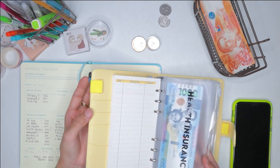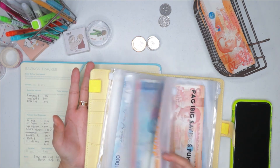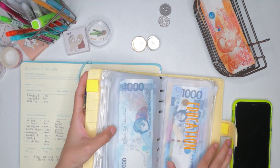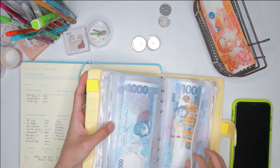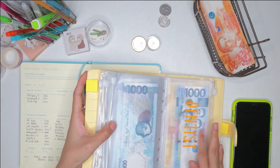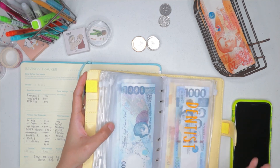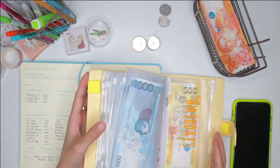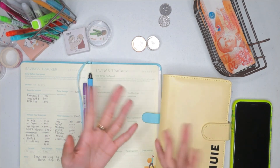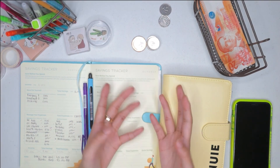For example, I'll use this for health insurance after a year, and for SSS funds after a year, same with Pag-ibig funds after a year. And when I need funds for my YouTube or education courses I need to enroll in, for my monthly dentist visits, and for birthdays — of course those are yearly. At least I already know I have saved for that specific fund, and that's the purpose of today's video.